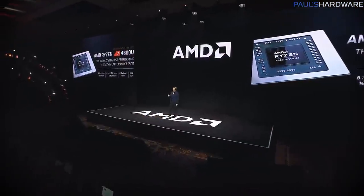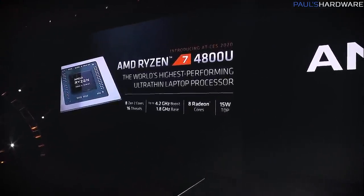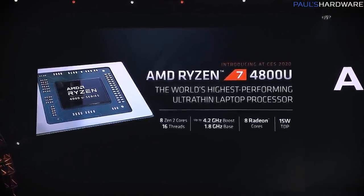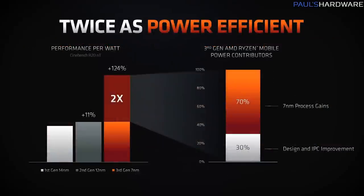There were two specific SKUs AMD talked about. First was the flagship Ryzen 7 4800U, which is an 8-core, 16-thread chip with a 15-watt TDP, so it can go into very thin, very light, very low-power laptops. It has a 1.8GHz base clock, 4.2GHz boost clock, and 8 Radeon GPU cores. AMD had some charts comparing it versus Intel's mobile Ice Lake processors, and the stat that resonated most with me was comparing it to their 12nm Ryzen mobile processors, where it offers about two times the performance per watt.